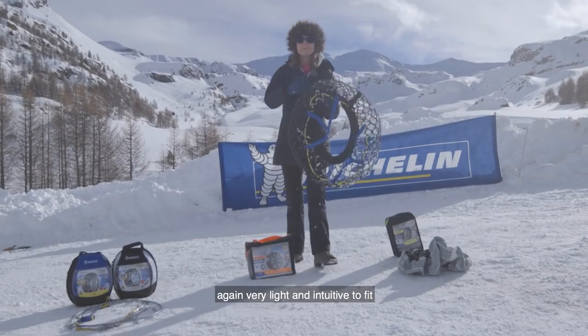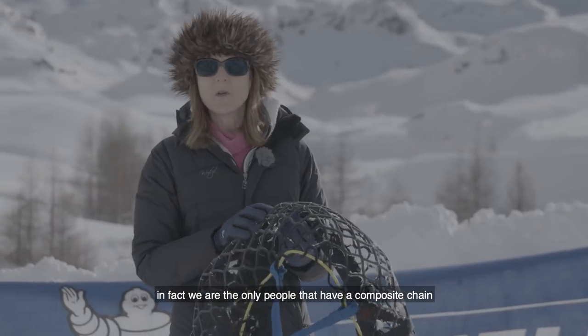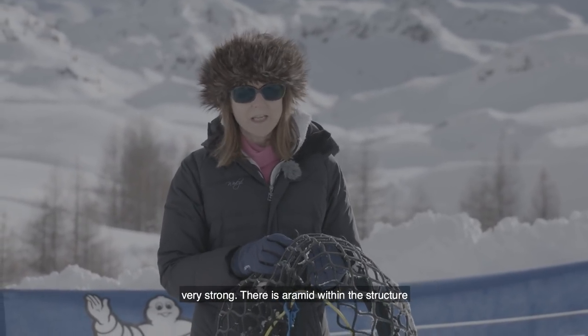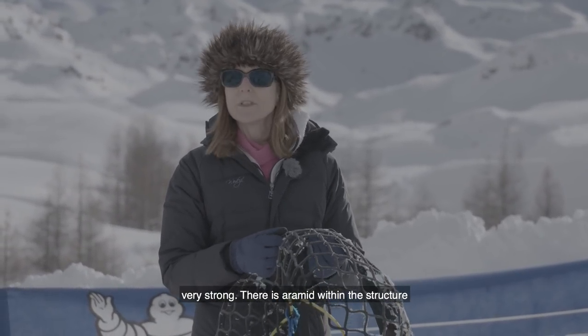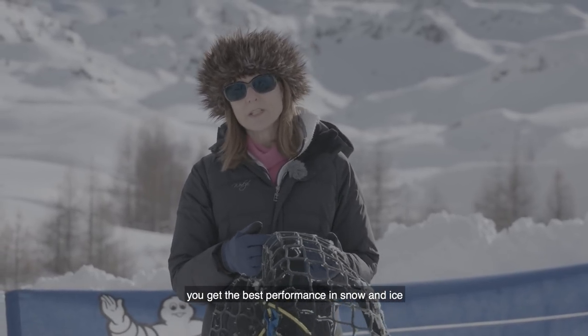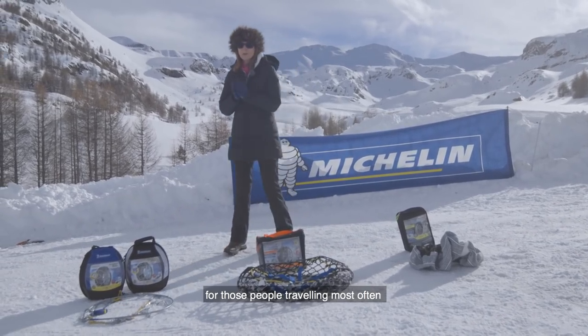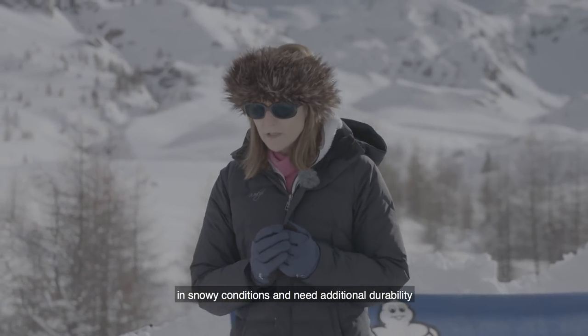The second product is the Michelin Easy Grip — a composite snow chain. It's very light and intuitive to fit. We are the only ones that have a composite chain. It's very strong; there is aramid within the structure and also metallic clips, which means you get the best performance in snow and ice.